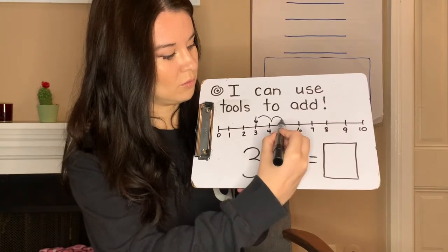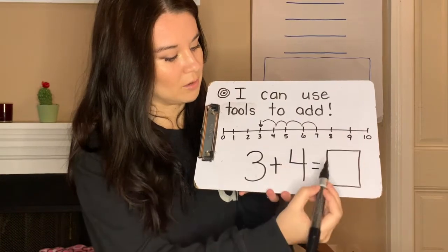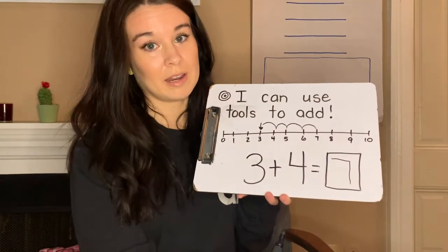One, two, three, four. And again I got to the number seven. So I can put seven as my answer.